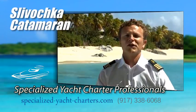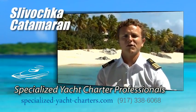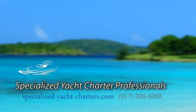The Slovachka vacation is your ultimate experience. I invite you to join us for the ultimate luxury experience — s'il vous plait.